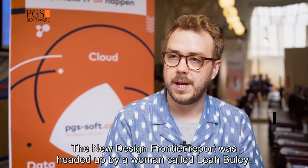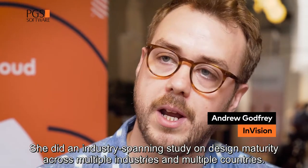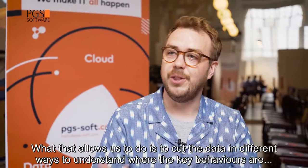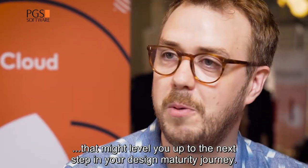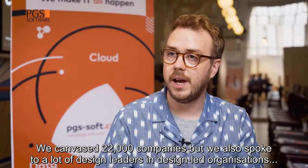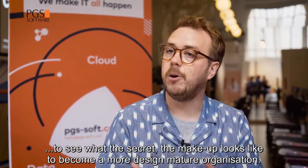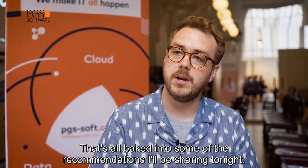The new Design Frontier Report was headed up by Leah Bewley. She did an industry-spanning study on design maturity across multiple industries and multiple countries. What that allows us to do is cut the data in different ways to understand the key behaviors that might level you up to the next step in your design maturity journey. We canvassed 2,200 companies but also spoke to a lot of design leaders in design-led organizations to see what that secret makeup looks like to become a more design mature organization, and that's all baked into some of the recommendations I'll be sharing tonight.